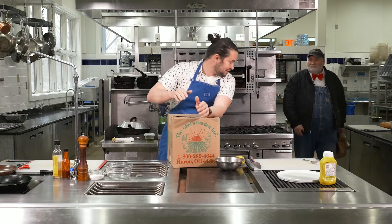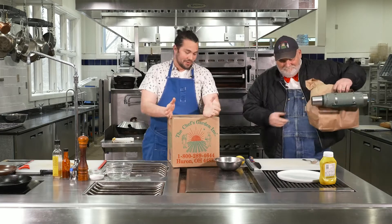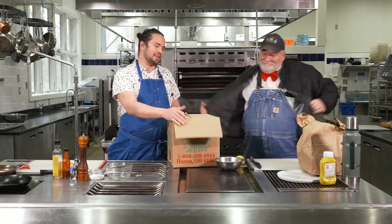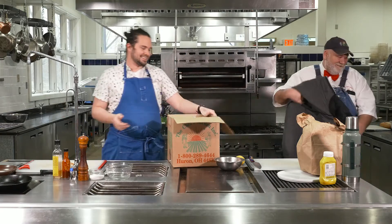We at the Chef's Garden have also been really living off of these boxes at home. It's really cool. It gives us a good window into the world of what people are dealing with. It's so fun.